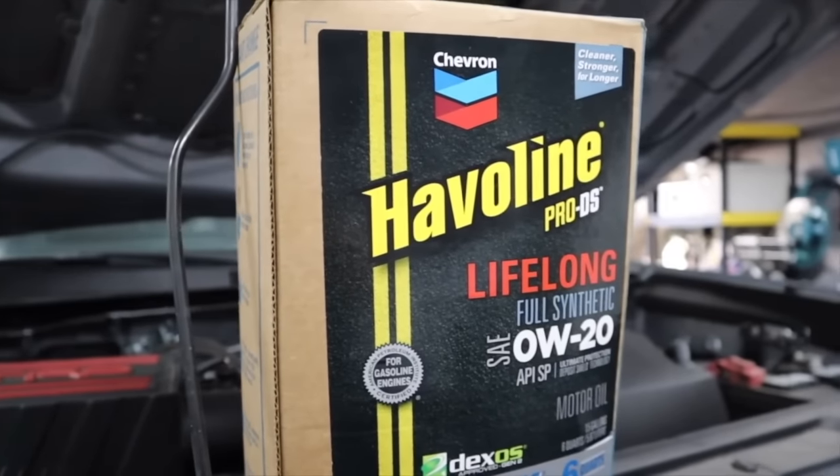By the way, I wanted to give a huge thank you to Haviland for sponsoring tonight's video. The oil you put in your truck is extremely important and I'm going to talk a little bit today about what makes Haviland a great choice for these third gen Tacomas.